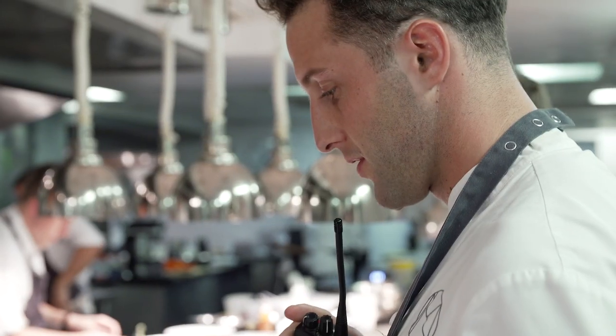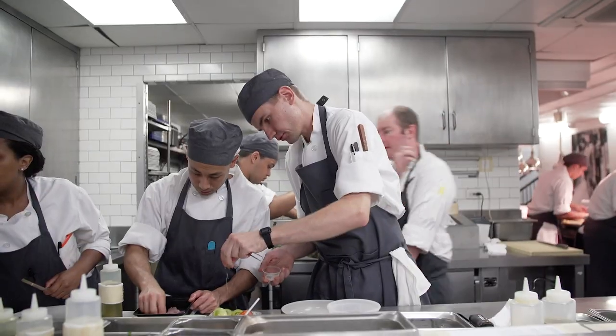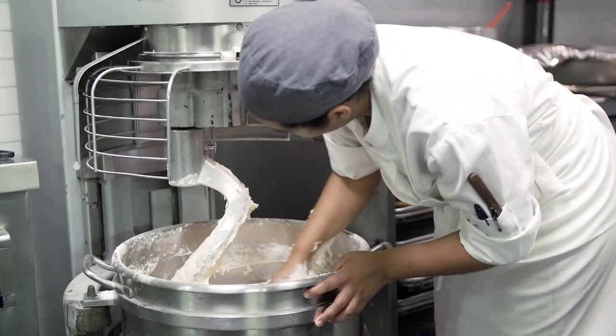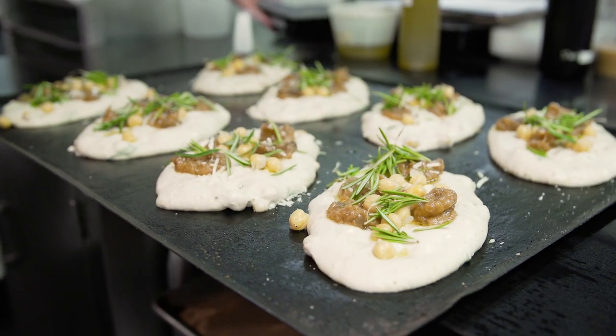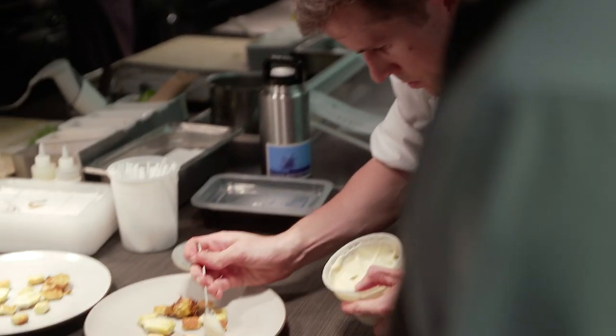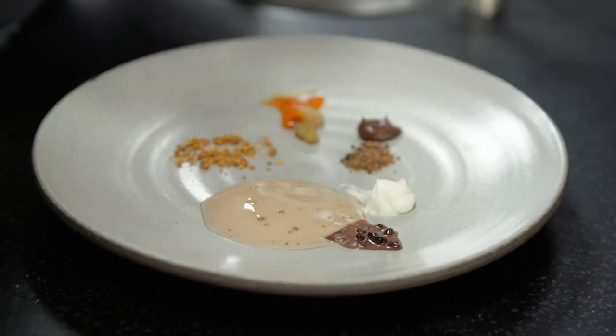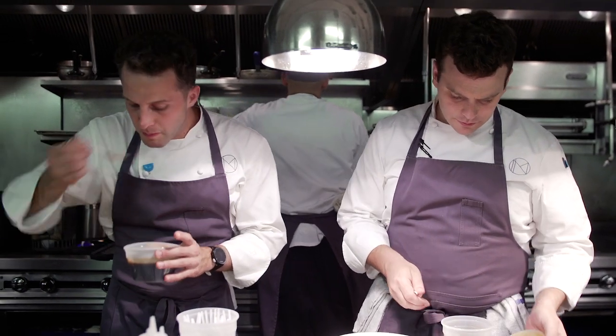It's an entire team effort between myself and the sous chefs. The biggest challenge is always tasting and making sure it's consistent and it's just as delicious at 12 o'clock as it is at 9 o'clock.